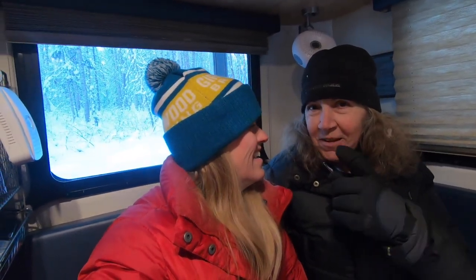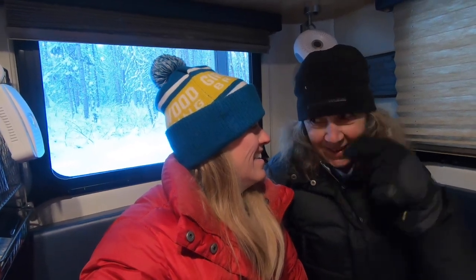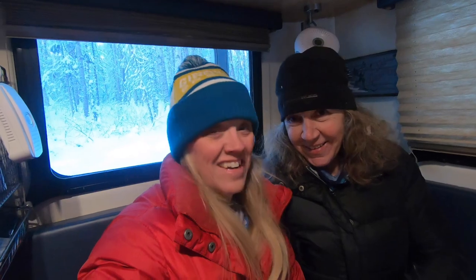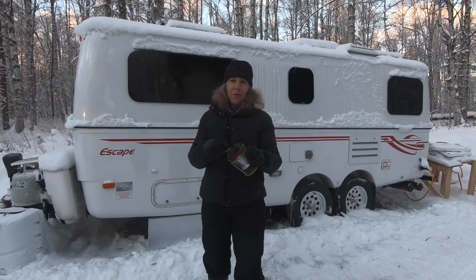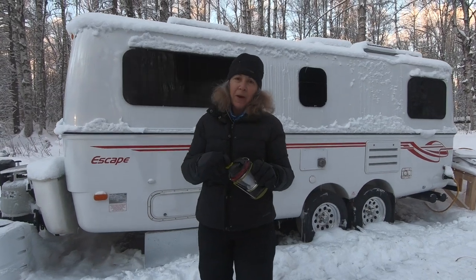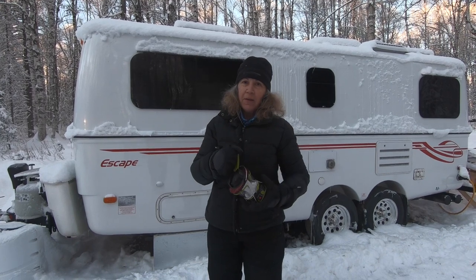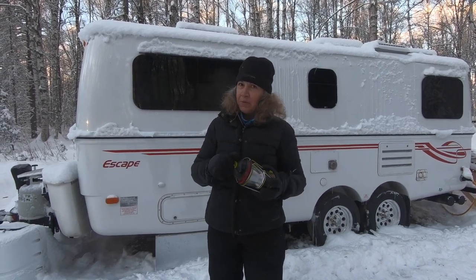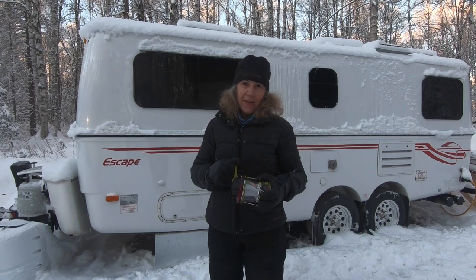What did you use to power your 21C while you were dry camping? How did those things change over time? And what additional items did you use to supplement your power needs?